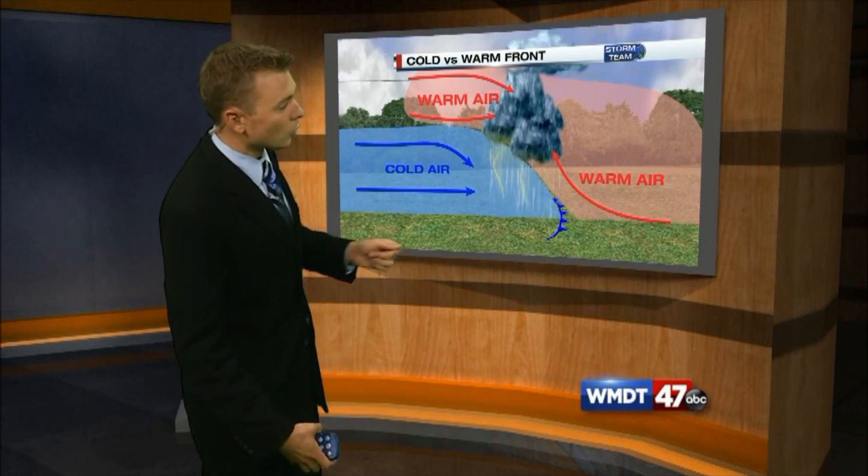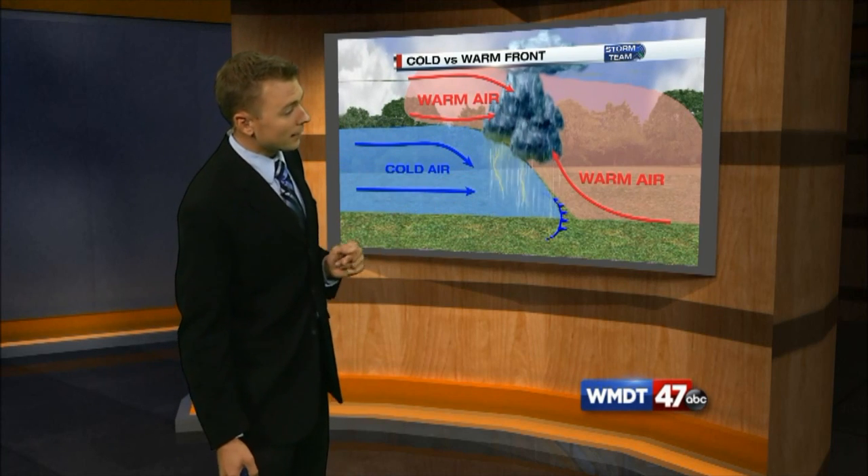As that warm air lifts up, it cools and condenses quite quickly, and that's when we see the better chance of storms with the cold front.